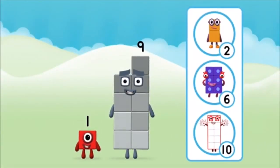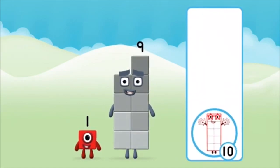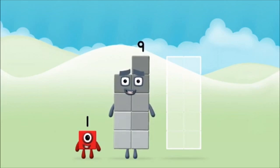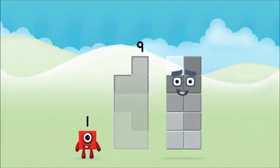Which number block do you think adding these together will equal? That's the correct answer. Now can you add the number blocks together? Nine. One.